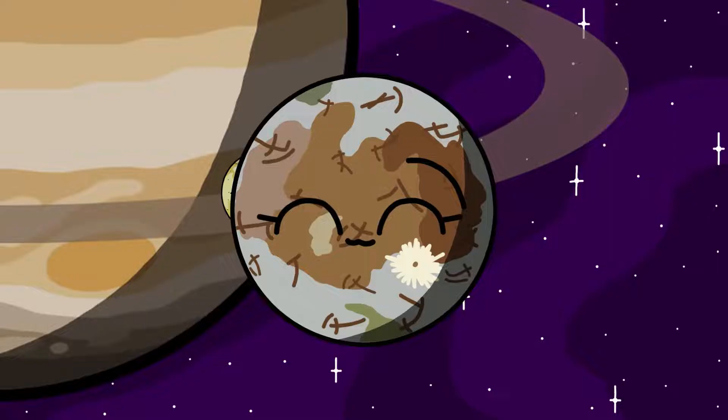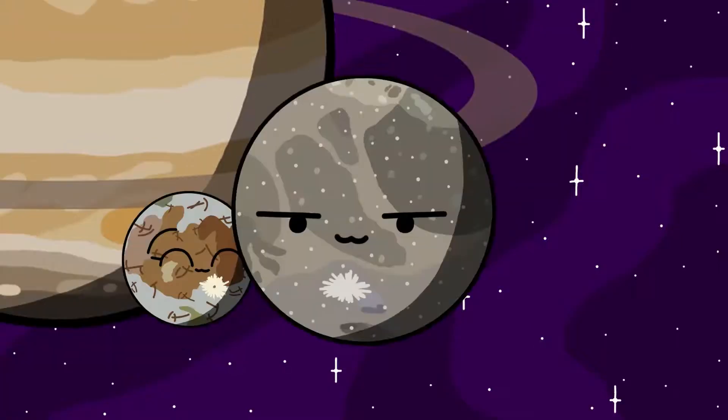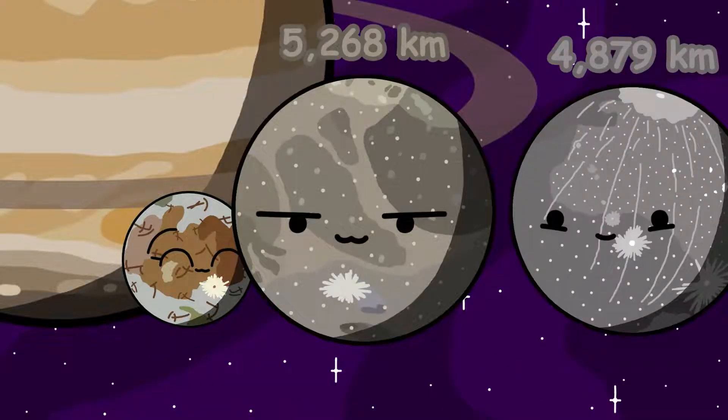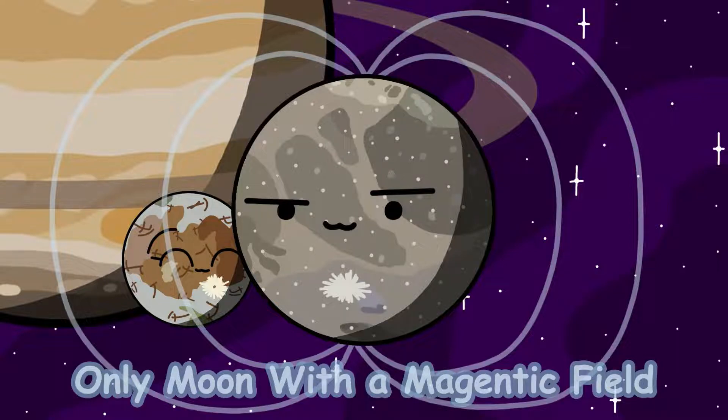Europa is the next moon. It is believed to have an underground ocean with more water than Earth. We think the theoretical ocean would be heated by Europa's core. Next up is Ganymede. Ganymede is the largest moon in the solar system, even being larger than the planet Mercury. It has a pretty weak magnetic field, making it the only moon in the solar system with a magnetic field.